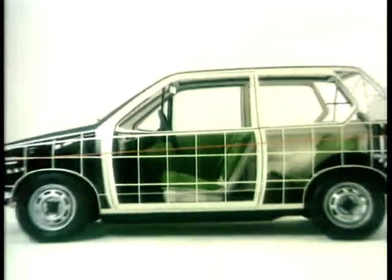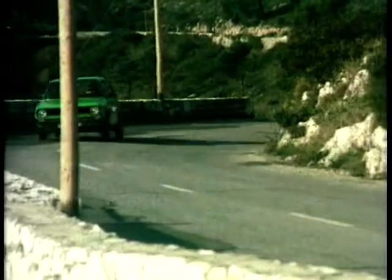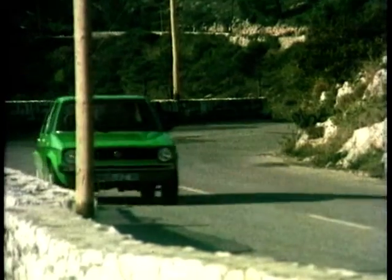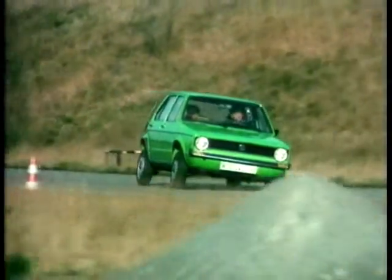Back in the 70s, Volkswagen squeezed a tuned 1.6-litre engine into that family favourite, the Golf. They added sport suspension, alloy wheels, and created the GTI legend. It won the heart of anyone who drove it, providing all the thrills without the financial spills of a supercar.